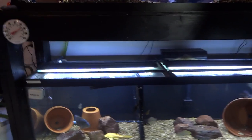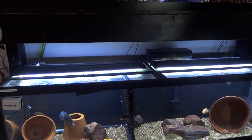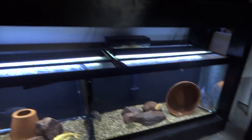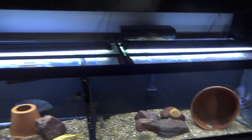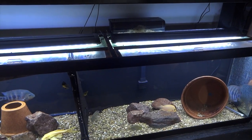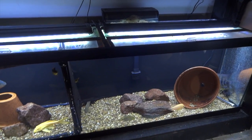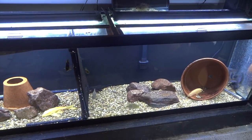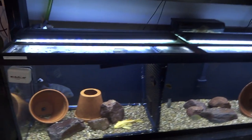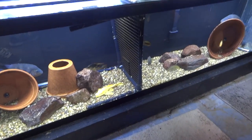But they're doing good. They're divided right now - he got a little nippy with her, so I divided them. I've got a few Midas in here, and a couple of some hybrids. They appear to be Red Texas, so I'll be looking to move those out of here soon too. I've just kind of kept them in there as dithers.